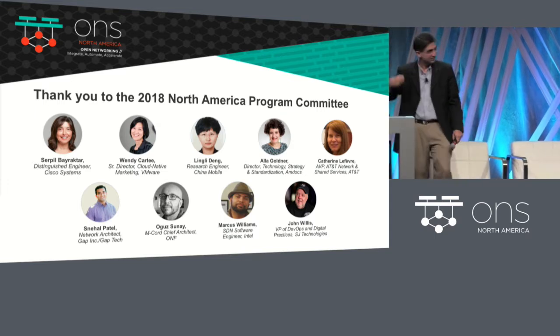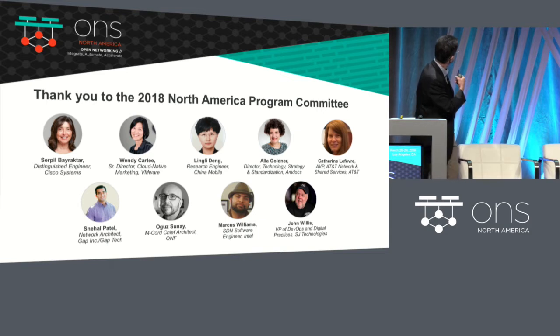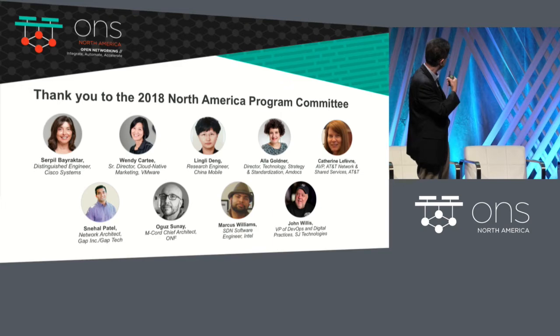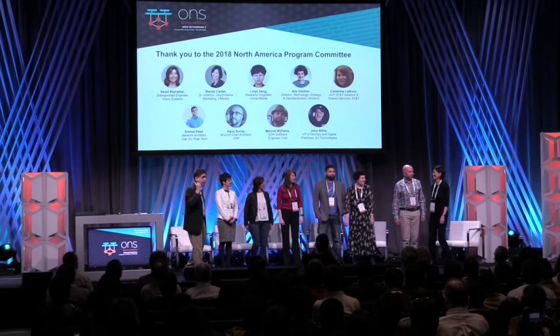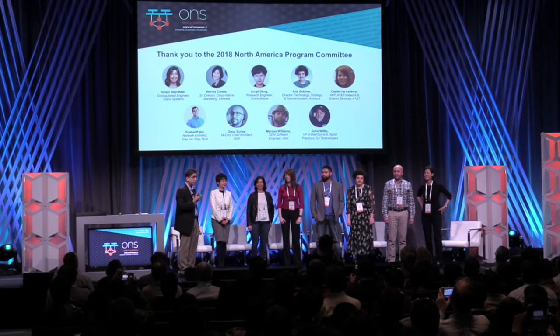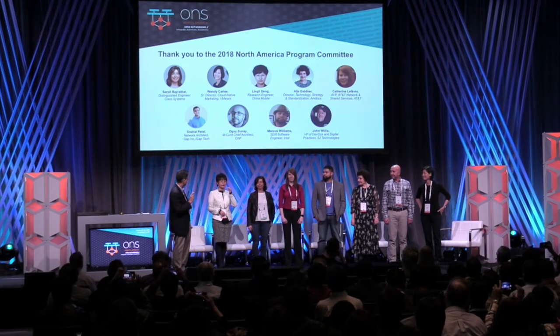If you see your name, come on in. It's Serpil, Wendy, Lingley, Allah, Kathy, Catherine, Snehal — who is not here today — Ojai, Marcus, and John. Come on in. These are the experts in the industry. They have created amazing content for you. So on behalf of the program committee, Lingley — she's from China Mobile — if you can say a few words.